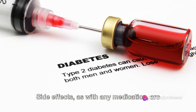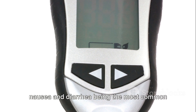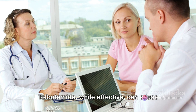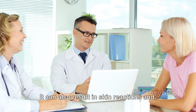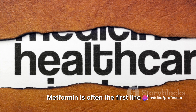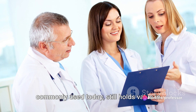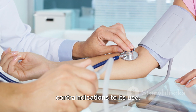Side effects, as with any medication, are a crucial point of comparison. Metformin is generally well tolerated, with gastrointestinal issues such as nausea and diarrhea being the most common side effects. Rarely, it can cause a serious condition called lactic acidosis, especially in people with certain risk factors. Tolbutamide, while effective, can cause hypoglycemia and weight gain. It can also result in skin reactions and, in rare cases, blood disorders. When it comes to typical use cases, metformin is often the first line of defense in type 2 diabetes treatment due to its efficacy, safety profile, and benefit in preventing cardiovascular events. Tolbutamide, while older and less commonly used today, still holds value in specific cases where patients cannot tolerate metformin or have contraindications to its use.